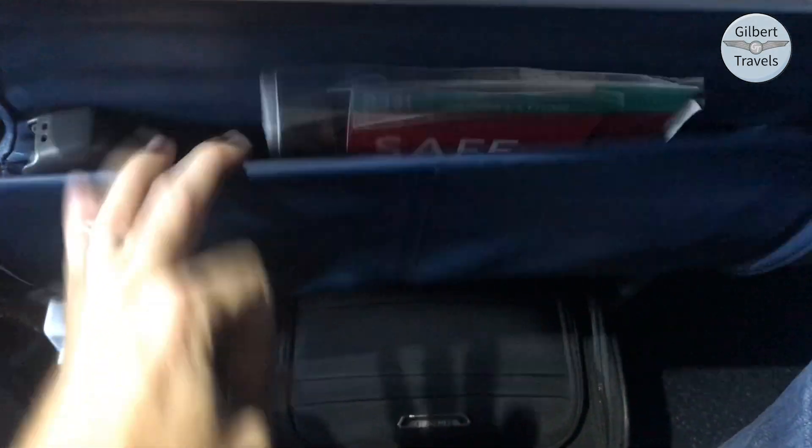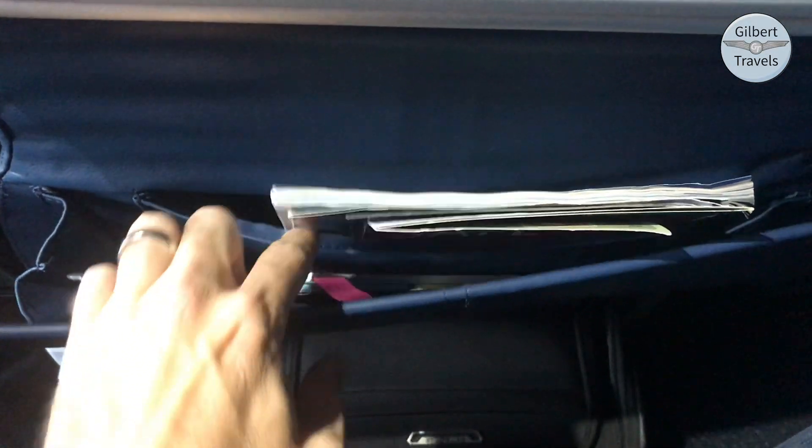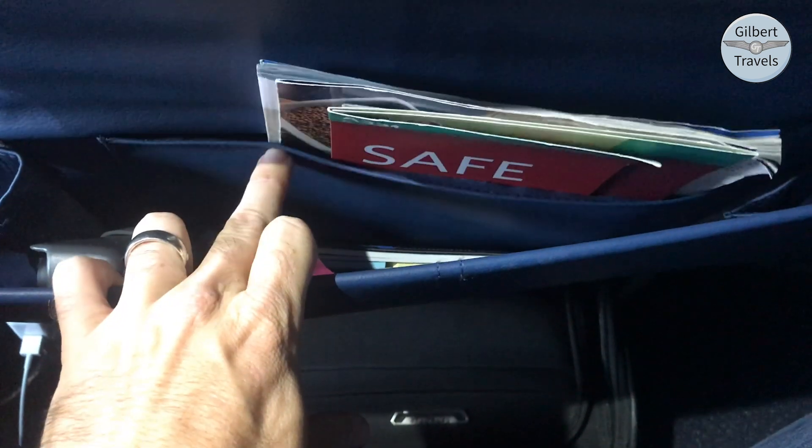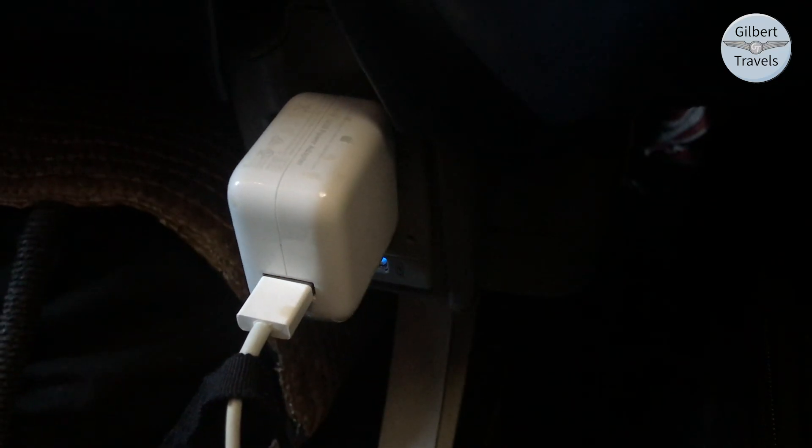Next, you'll find the large leather-lined literature pocket. I appreciated how the airline material is stowed in a dedicated inner pouch, so the rest can be used for personal items. Between each pair of seats, you'll find a universal power port as well.